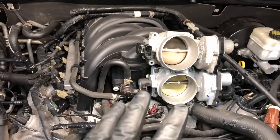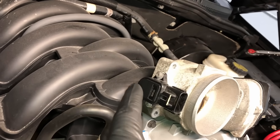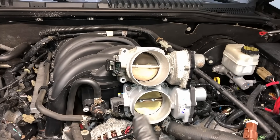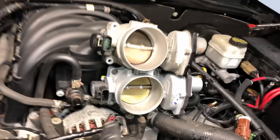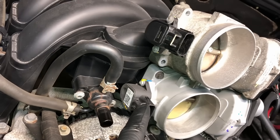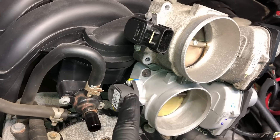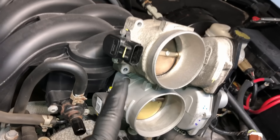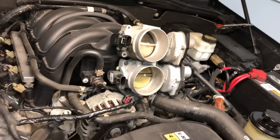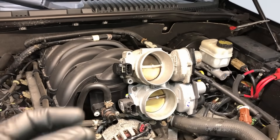This customer has an 2008 Explorer which already included the gen two TP sensor on the original throttle body. He went out and bought an A1 Cardone remanufactured throttle body, but they reused a gen one TP sensor. So now he's having the issue more frequently, thinking it's something else in the system, when in reality he put on a much less reliable TP sensor than the one he already had. He really should have put on the gen three or gen four. That's why he finally brought it to me for proper diagnosis and repair.